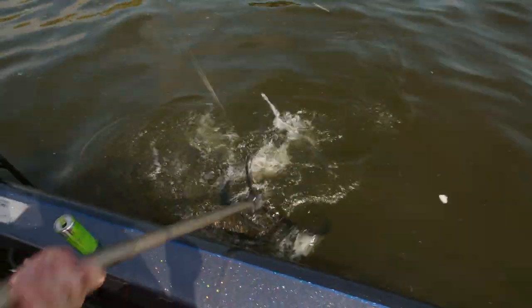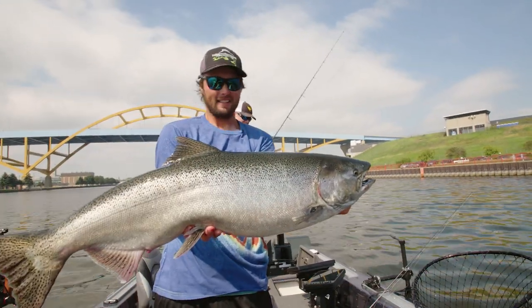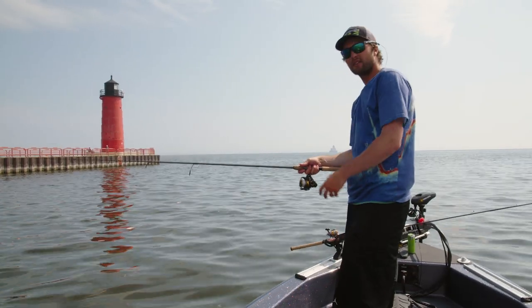I'll scoop it early if I can. Got him. Nice fresh mama. That's what you want to see right there.